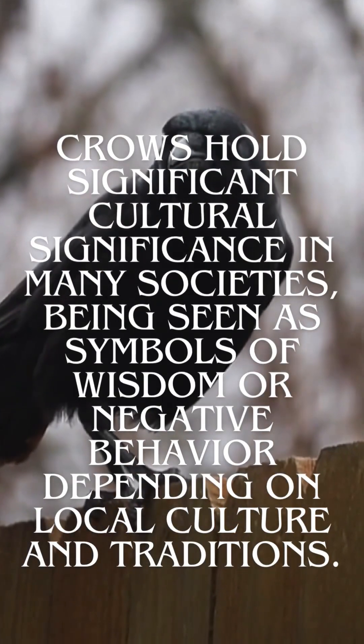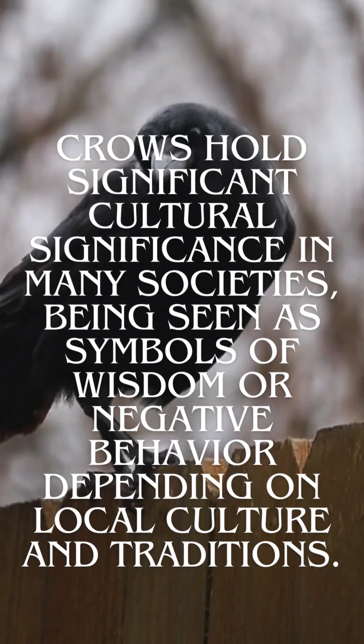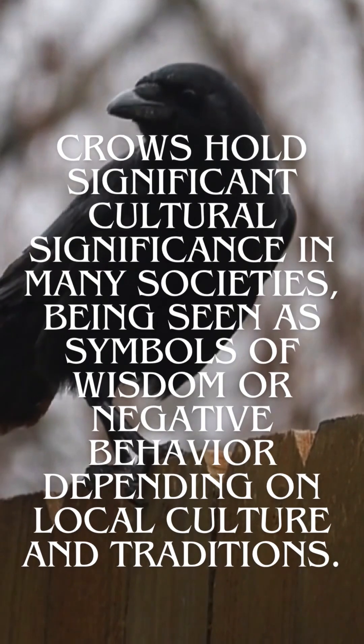Crows hold significant cultural significance in many societies, being seen as symbols of wisdom or negative behavior depending on local culture and traditions.